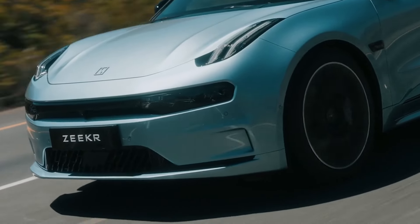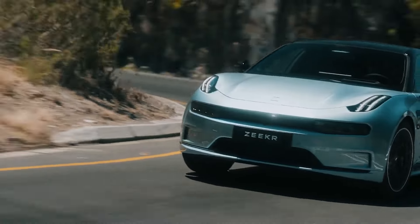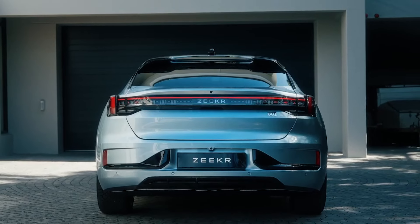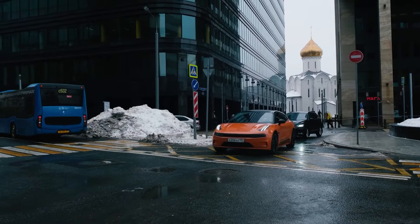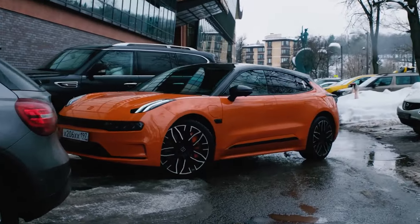In conclusion, the ZK 001 is a remarkable entry into the electric vehicle market. It combines stunning design, cutting-edge technology, and impressive performance, making it a formidable competitor in the luxury EV segment. Whether you're looking for a stylish daily driver or a powerful electric performance car, the ZK 001 has something to offer. It represents the future of mobility today.